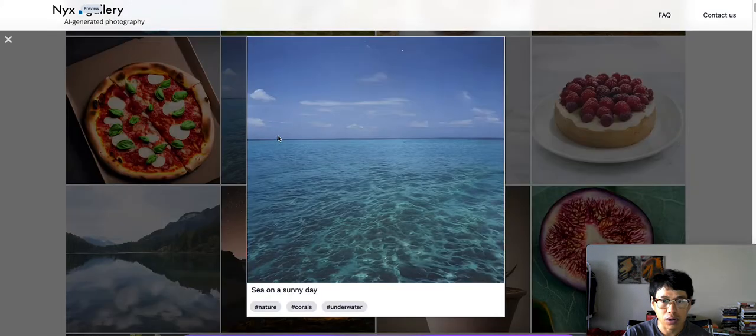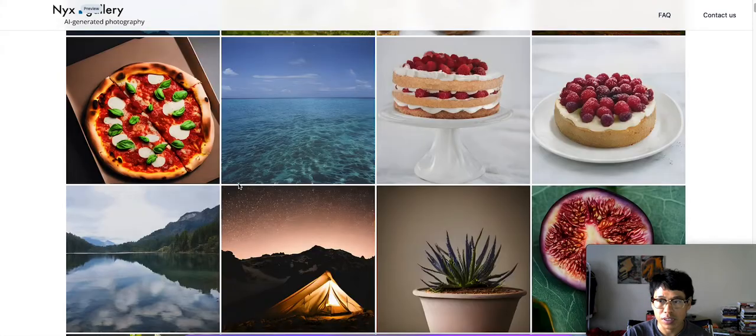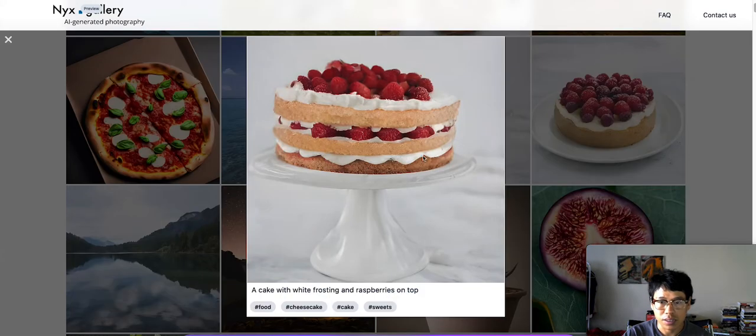Oh look at that, it's just ocean water. Looks real, it just looks so real. But it's not real guys, it's AI generated. Let's check out this big old pound cake — a cake with white frosting and raspberries on top. That's so real.